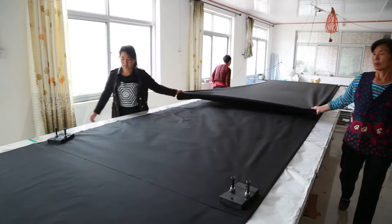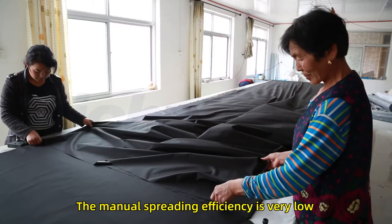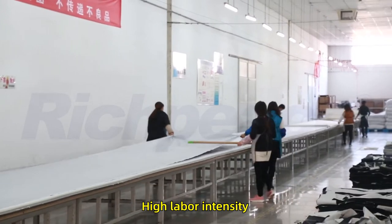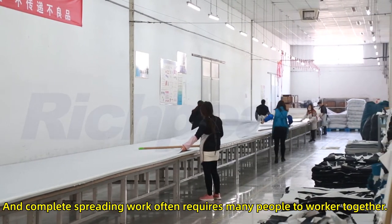Before the upgrade, spreading equipment relied on manual operation. The manual spreading efficiency is very low with high labor intensity, and completing spreading work often requires many people to work together.